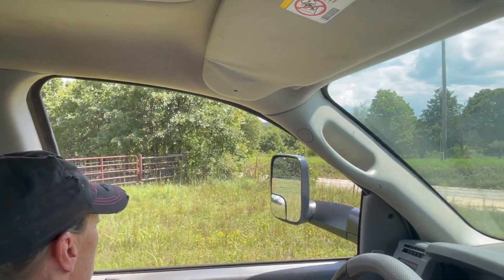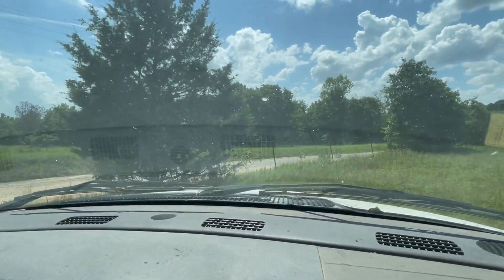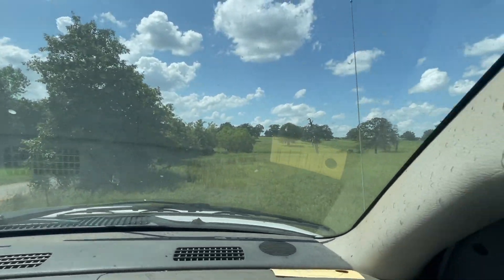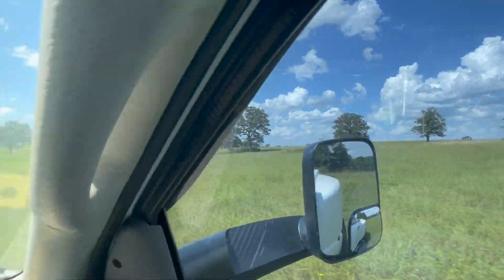Southeast corner. It is pretty out here.